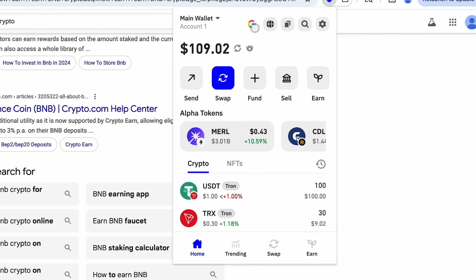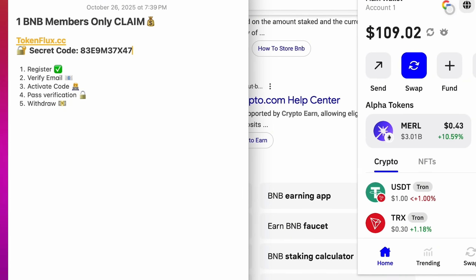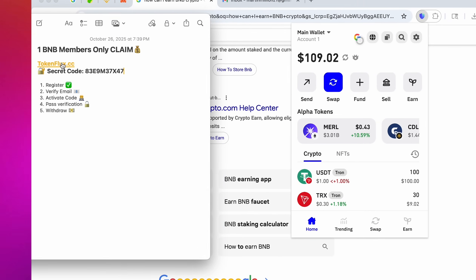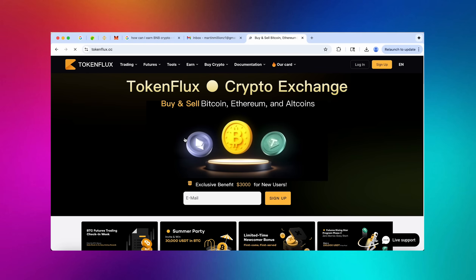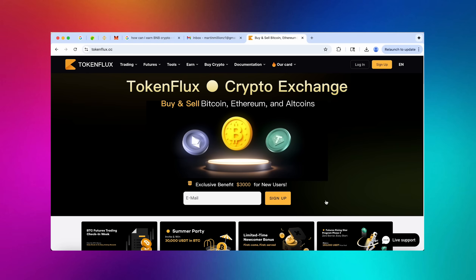I'm using it as a Chrome extension. If you decide to do this, you can use any other wallet like MetaMask, Exodus, Atomic — you name it — or if you're working with exchanges like Binance or Bybit you can also do it.